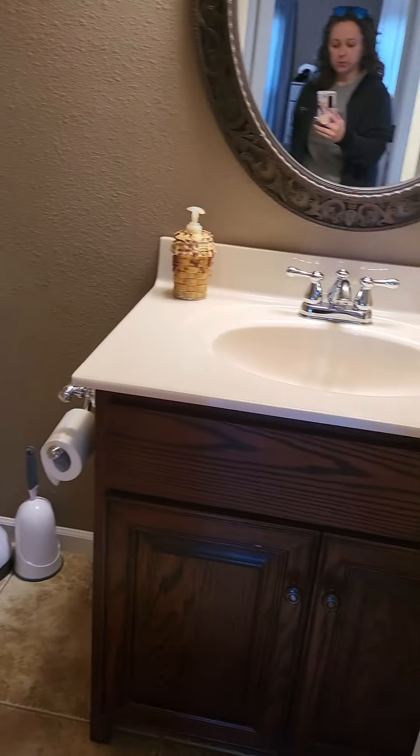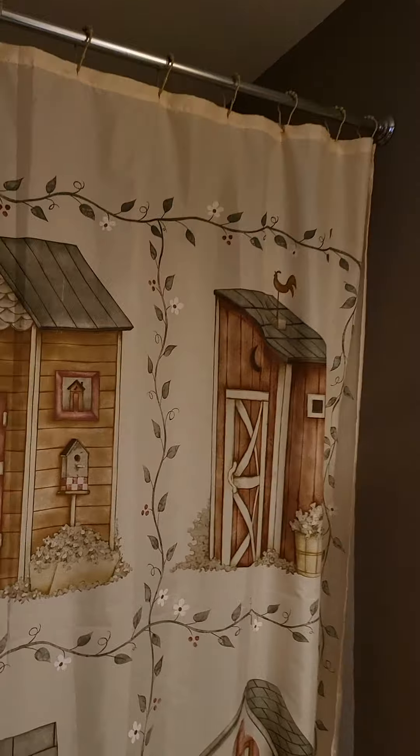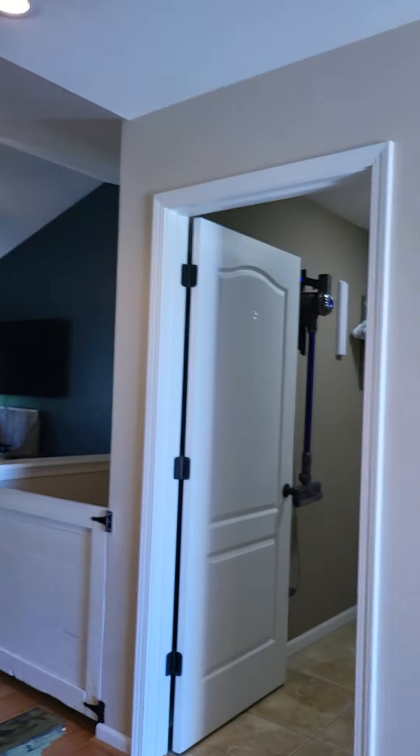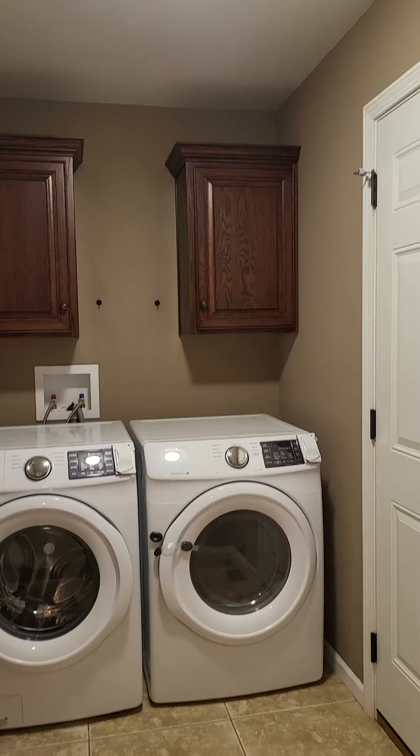Tile in the bathroom. Tub shower combo. It has a nice neutral color scheme. Hall closet.